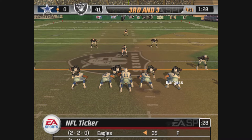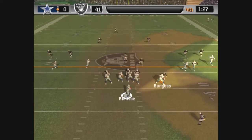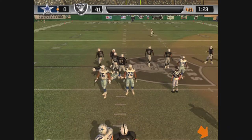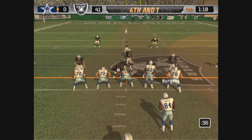The Raiders come out in a dime package. He rolls right, throws it, and his pass is completed. Clark punishes the ball carrier at the 46, and that tackle gives him three in the game.